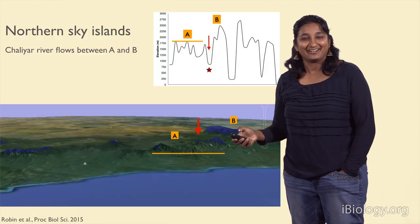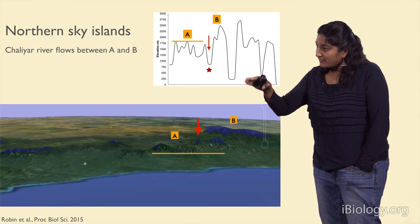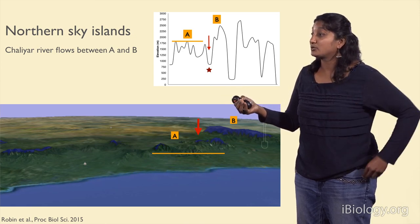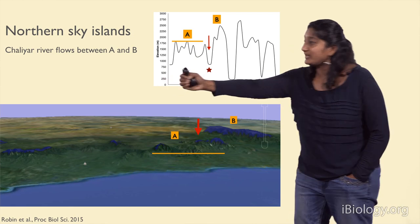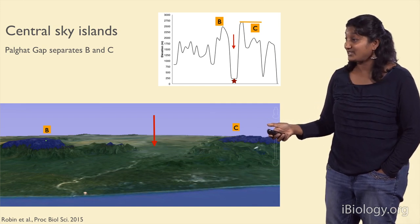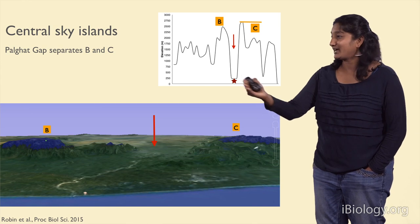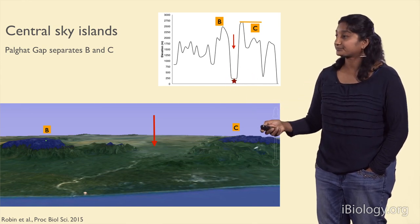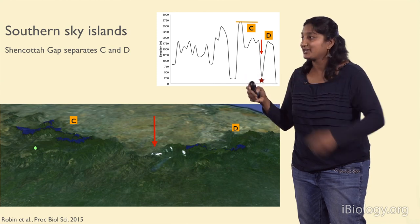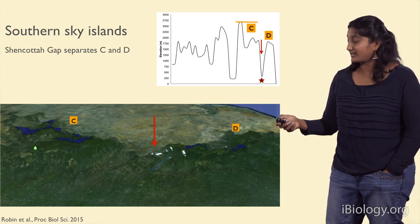Let me show you these barriers a bit better. On Google Earth, we've colored the montane environment so you can see the extent of the area a montane species could occupy. You can see the barrier between A and B. There's a much deeper barrier between B and C — called the Palghat Gap — where there's actually a break in the mountain range, with an extinct river that used to flow through here. And finally, the barrier between C and D, called the Shenkota Gap.